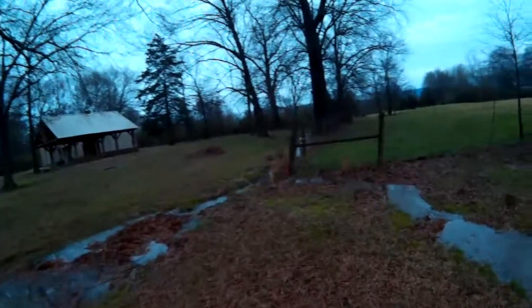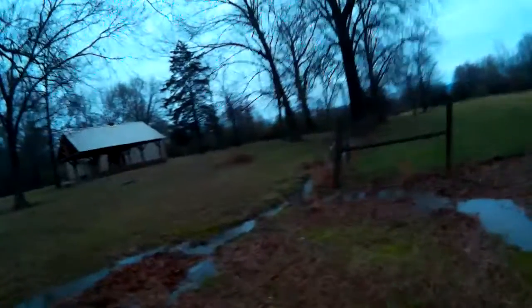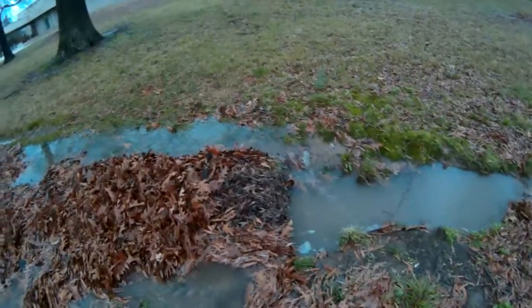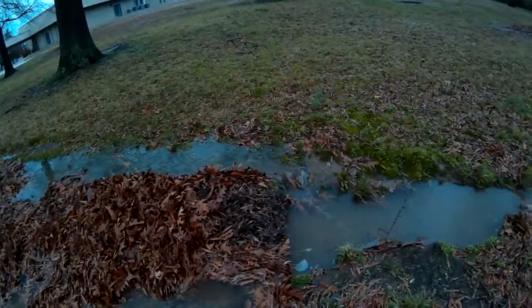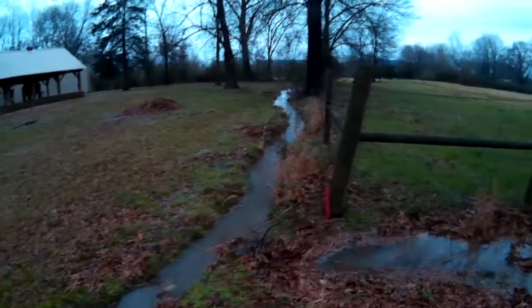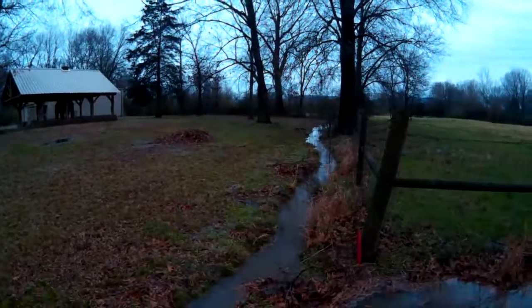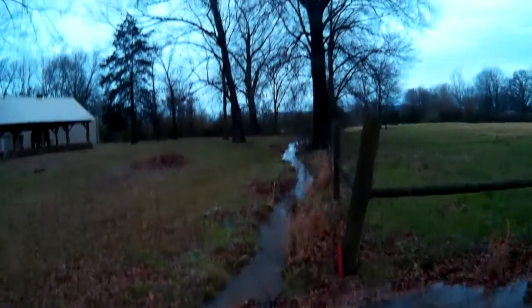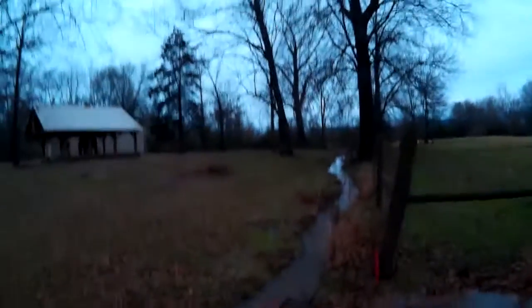The property next door — I've got a righteous waterfall, check that out! Got kind of a leaf dam here which makes a neat waterfall. This property to the left of the fence is the church next door, but that turns into a pretty good stream right there and heads out that way somewhere.